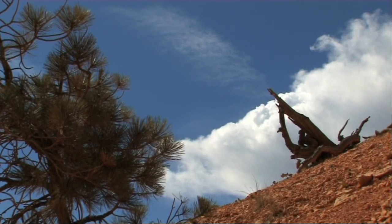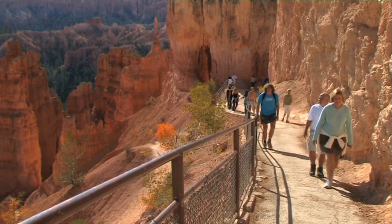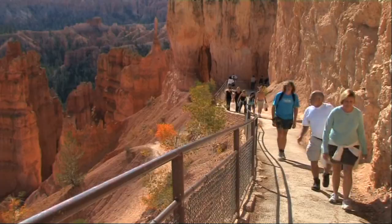At any time of year the weather at Bryce can change very quickly, and it's time to return to the canyon rim to prepare for a Bryce Canyon light show.